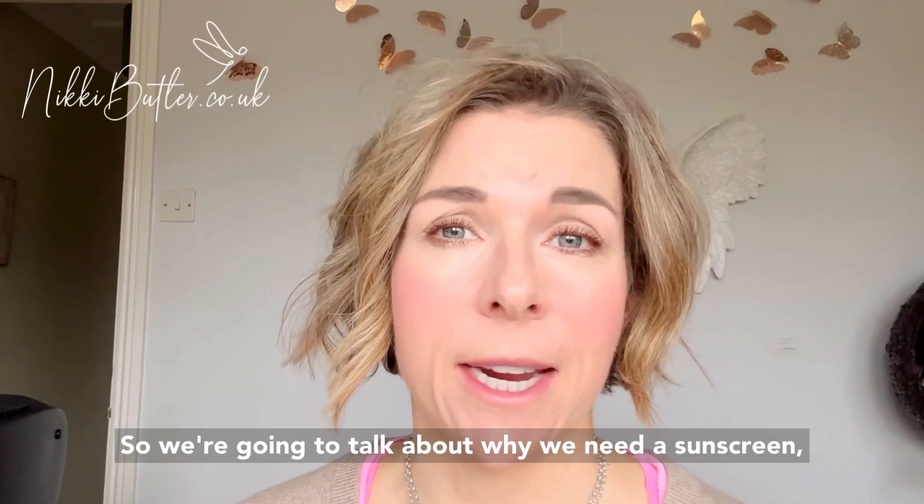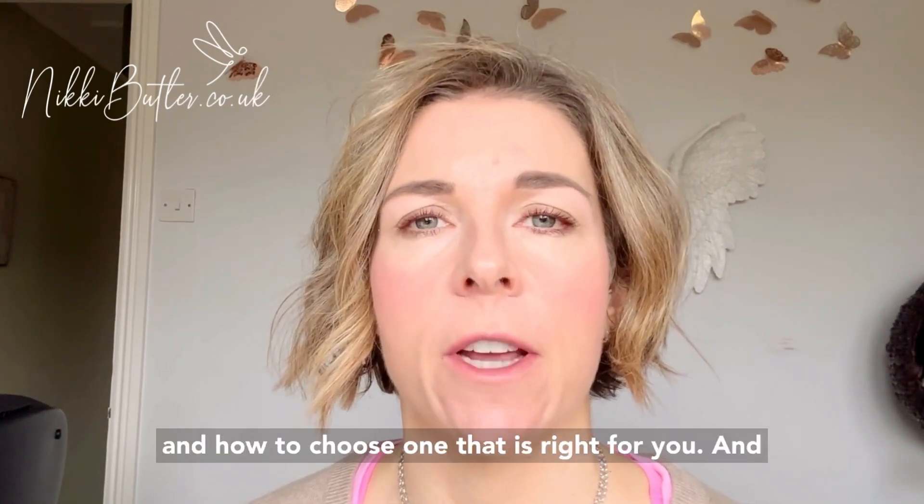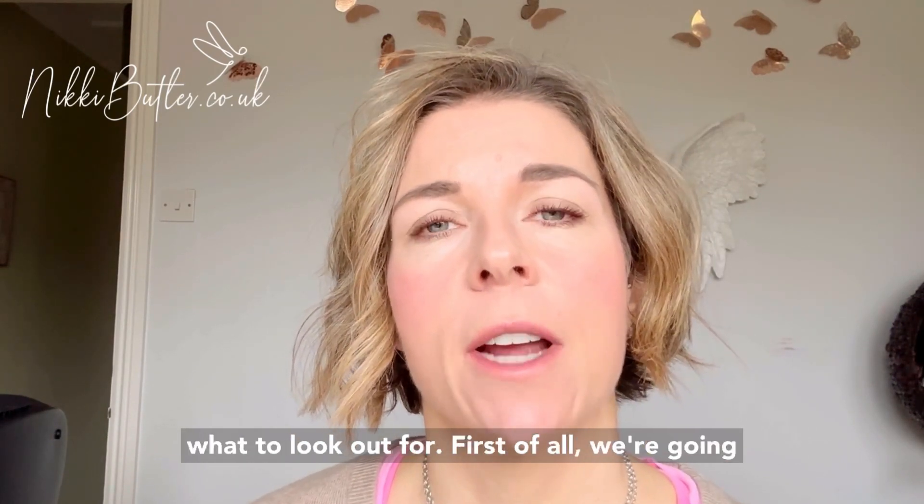So we're going to talk about why we need a sunscreen, the different types of sunscreens that are available, how to choose one that is right for you, and also a couple of things to look out for.